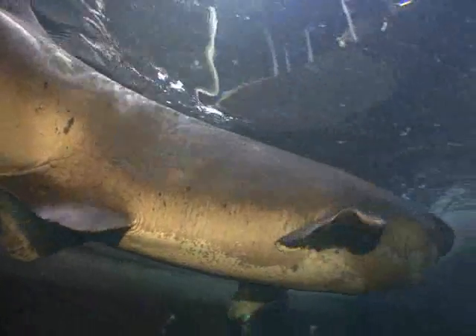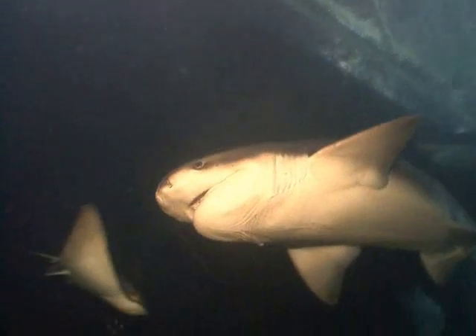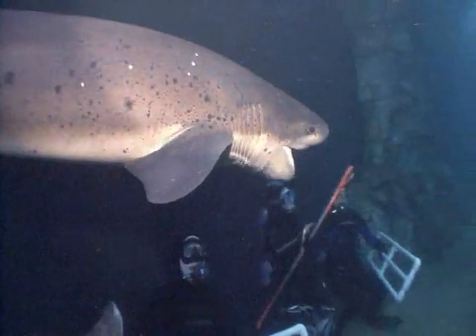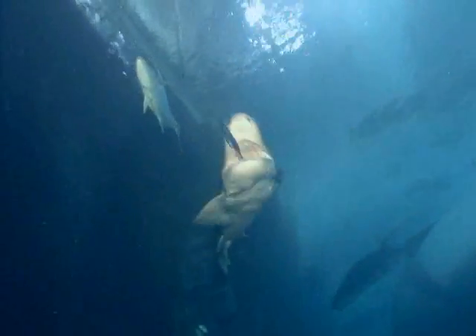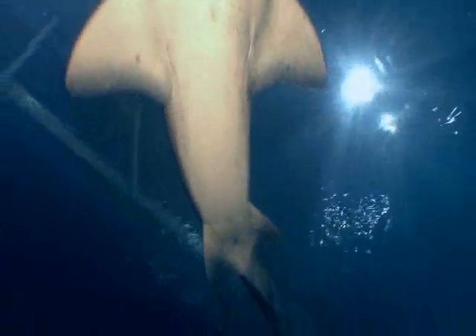Sharks in general are really fascinating, and seven-gills are particularly interesting. Not only do they have seven gills — which is very unusual, as most sharks only have five — but they're superbly adapted to their lifestyle. They have remarkable senses: vision, hearing, taste, and touch, but also the ability to sense weak electromagnetic fields in the water, which helps them find prey and perhaps navigate using the Earth's own magnetic fields.